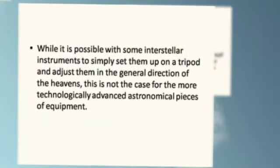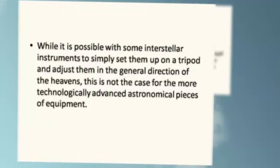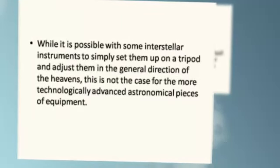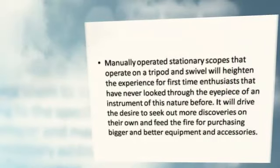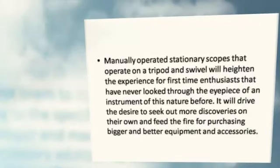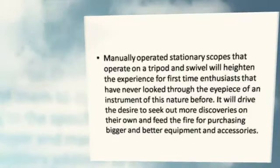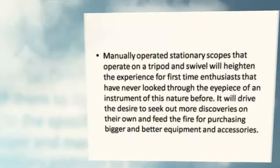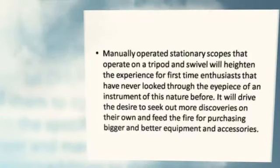While it is possible with some interstellar instruments to simply set them up on a tripod and adjust them in the general direction of the heavens, this is not the case for the more technologically advanced astronomical pieces of equipment. Manually operated stationary scopes that operate on a tripod and swivel will heighten the experience for first time enthusiasts, driving the desire to seek out more discoveries and feed the fire for purchasing bigger and better equipment and accessories.